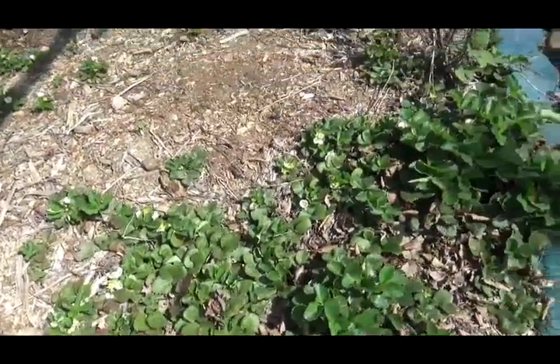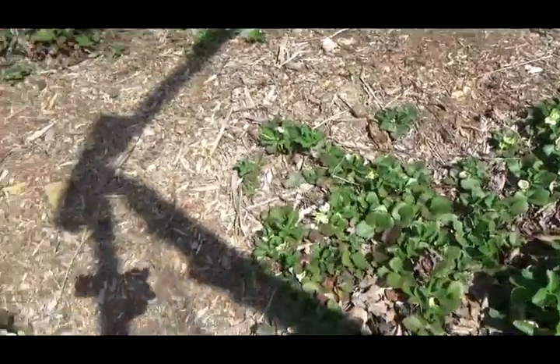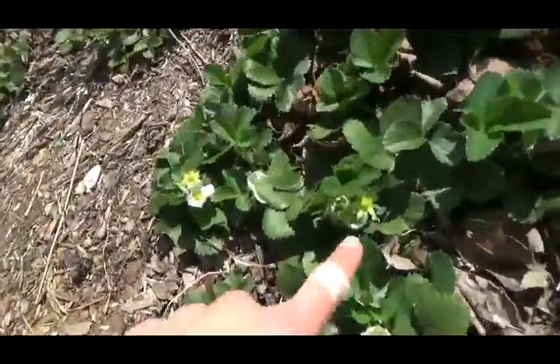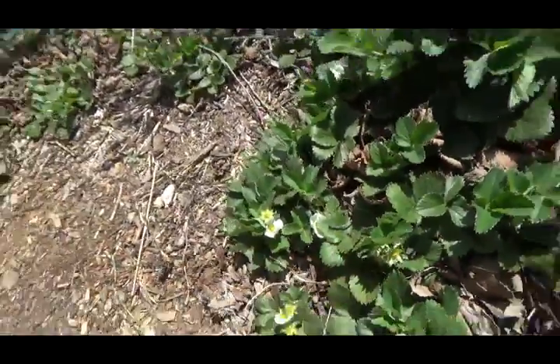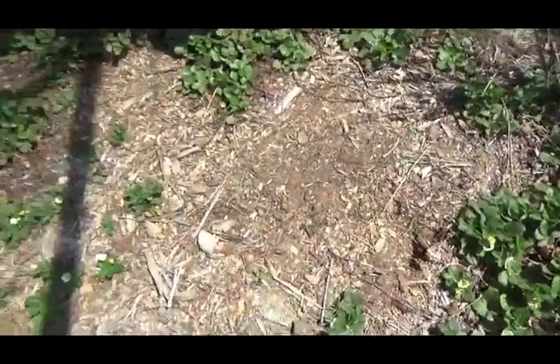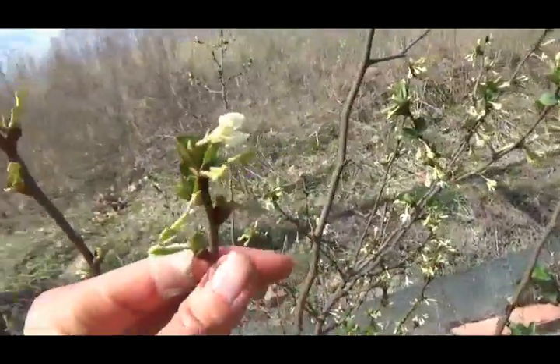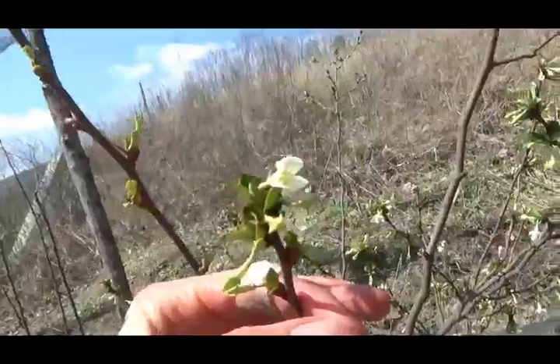Lots of flowers all over the strawberries, and even little bitty strawberries growing. Check out the goomi — it's got flowers and leaves.